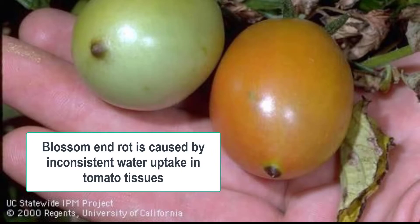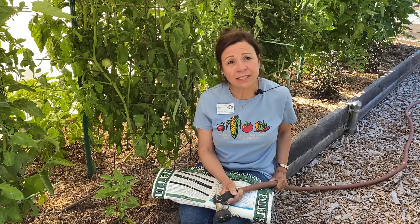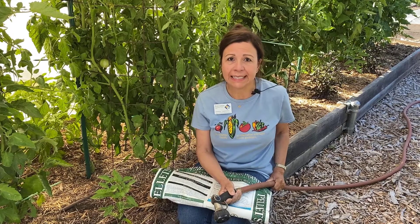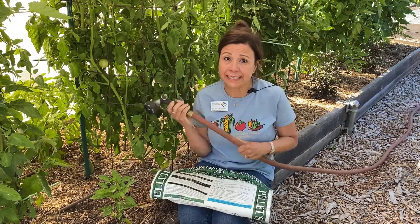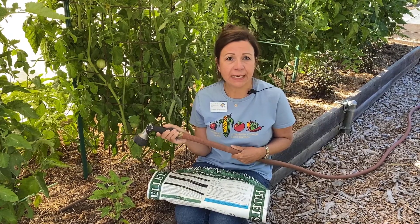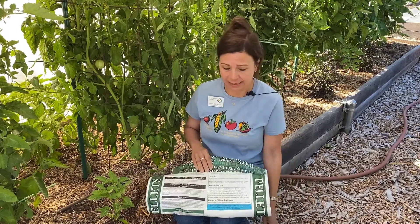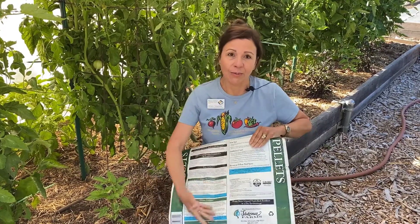One very common tomato problem is blossom end rot, which starts as small brown spots at the blossom end of immature fruit. The area expands and gradually turns brown-black with a larger soft spot. To prevent this problem, avoid light daily irrigation. Instead, water deeply but less frequently, giving a good long soak every few days. Mulch to reduce fluctuations in soil moisture, and follow recommended rates when fertilizing.